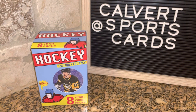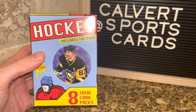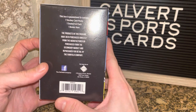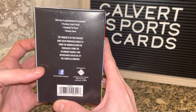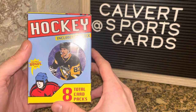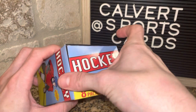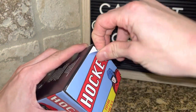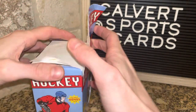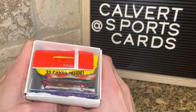Hey guys, Andrew from Calvert Sports Cards here with a new video. I was at Target and they had a nice stock of stuff. I picked up a couple of things — nothing too crazy. I did see this for the first time: it's a Fairfield Company repack with seven sealed hockey card packs, one sealed fat pack, and one bonus item. There were four of these on the shelf. It's pretty heavy and it was only 17 or 18 bucks retail, so I figured I'd open it on the channel.